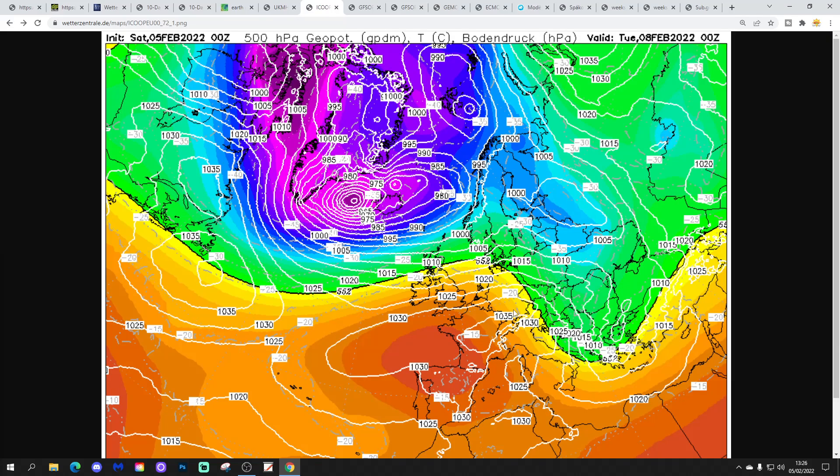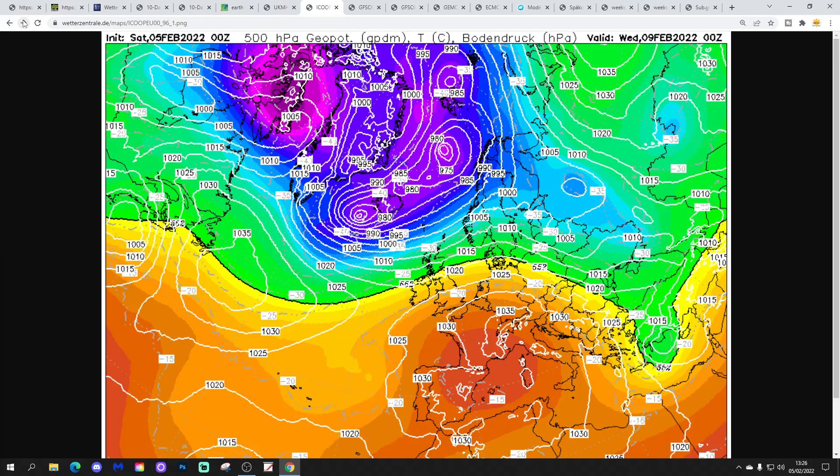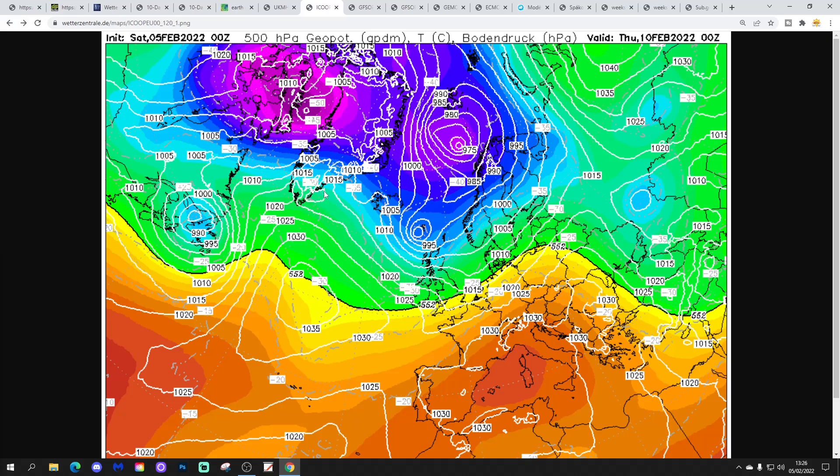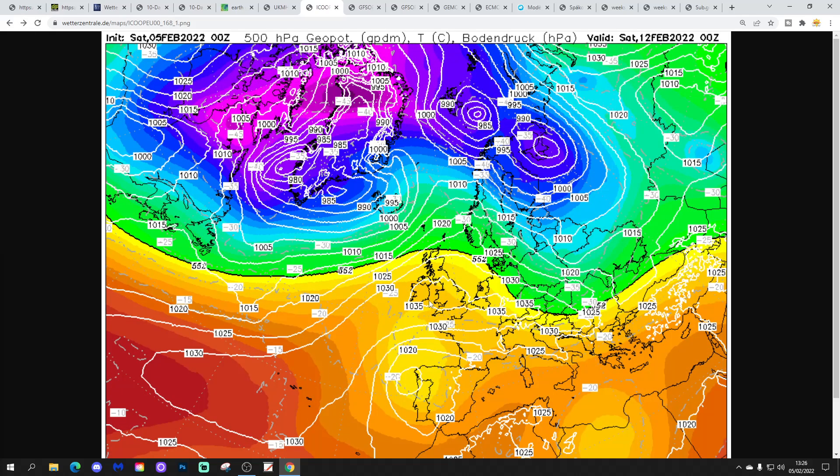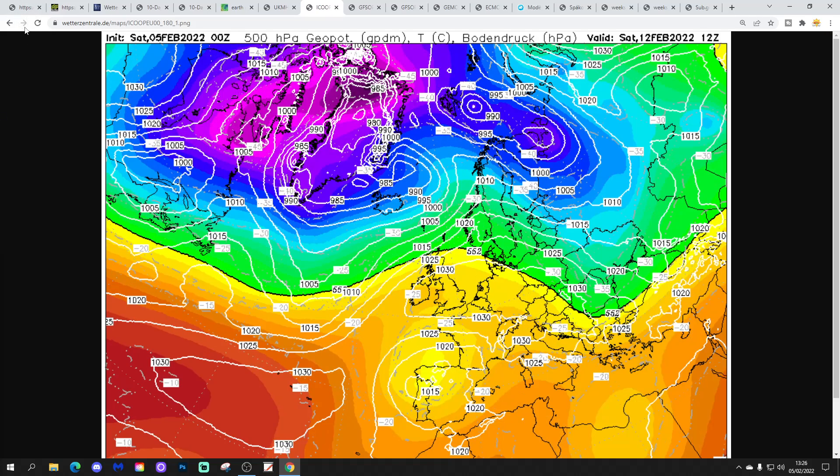This is how ICON is looking - high pressure ridging through France on Tuesday, low pressure around Greenland and Iceland. We draw in that very mild, if not quite warm, southwesterly wind. A cold front pushes southeastwards Wednesday into Thursday, introducing some colder air from the northwest. Showers could well turn wintry in the north. As the high pressure builds in, we can expect some quite sharp overnight frost at the end of the week and into the weekend - a lot of dry weather but possibly quite hard overnight frost.